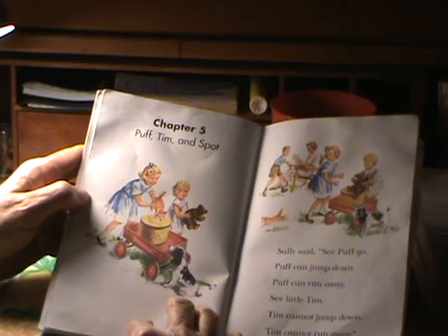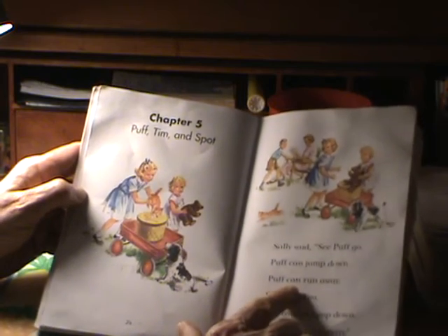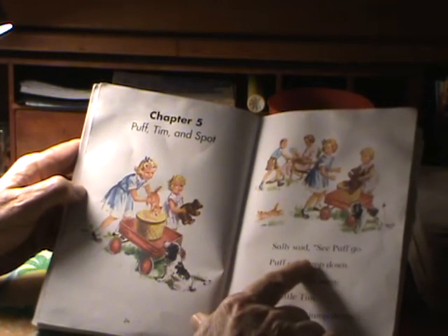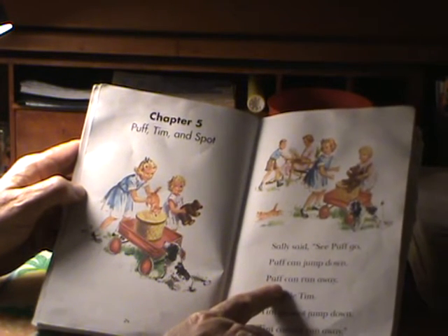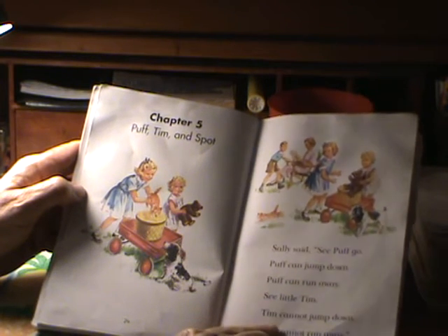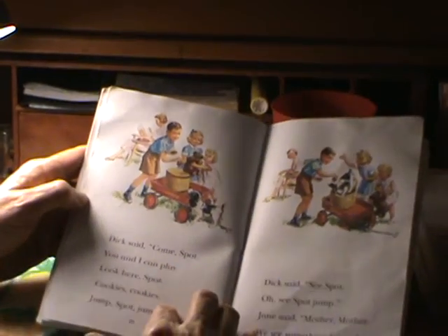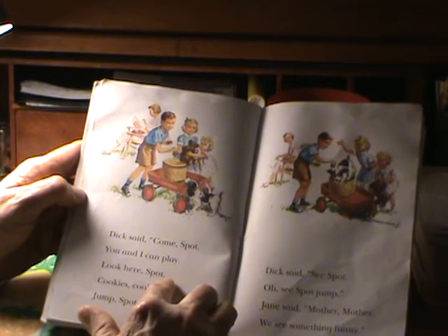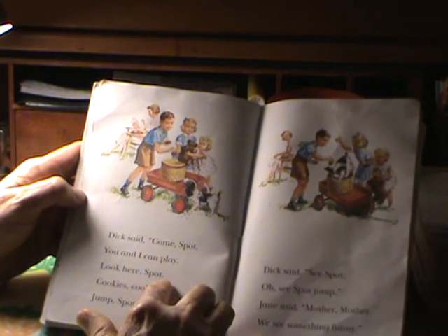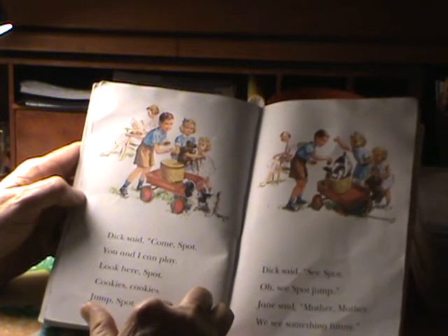Chapter five: Puff, Tim and Spot. Dick said, come Spot. Sally said, see Puff go. Puff can jump down. Puff can run away. See little Tim. Tim cannot jump down. Tim cannot run away. Dick said, come Spot. You and I can play. Look here Spot. See Spot — cookies, cookies. Jump Spot, jump.